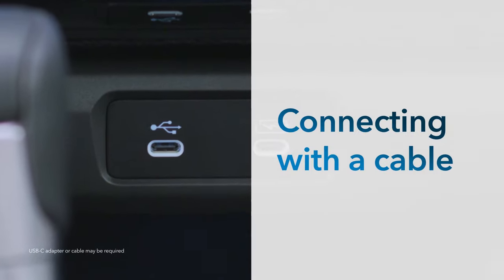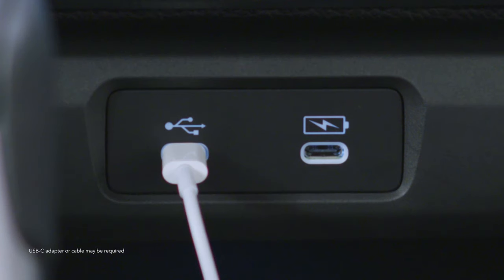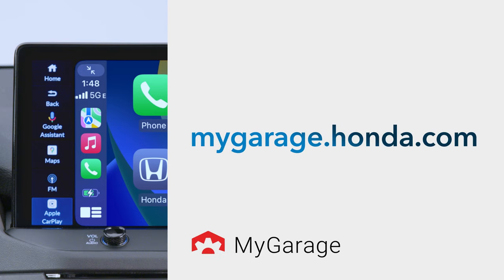If you would like to connect to the system using a cable, you still have that option as well. Simply use the cable that came with your iPhone. Plug it into the USB port labeled with the three-pronged icon at the front of the center console. Select Yes on the confirmation screen. See your vehicle's owner's manual for even more details. You can download one at MyGarage.Honda.com.